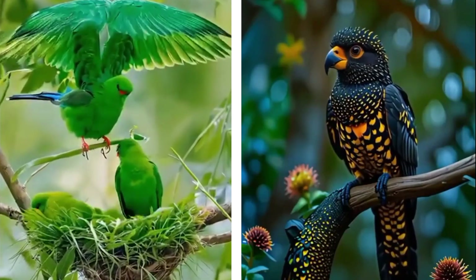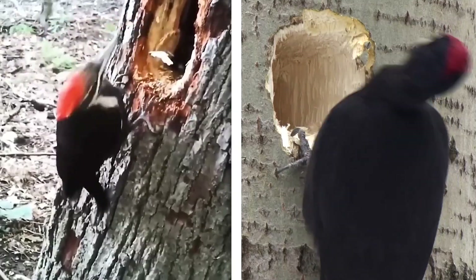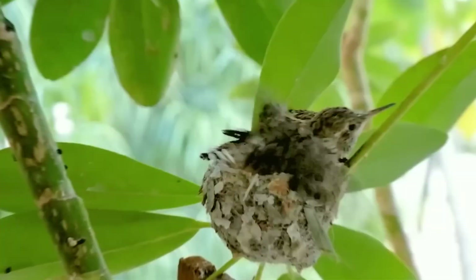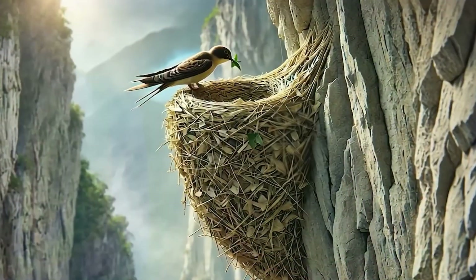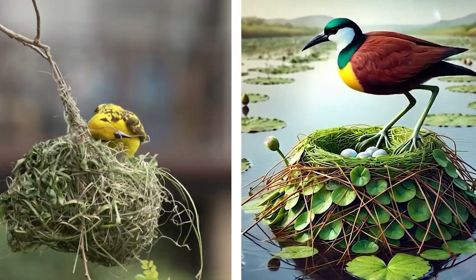Birds are the most beautiful creatures in the world. But do you know they are quite intelligent in making the safest homes for their family? Let's jump into the video and see how some birds use cliffs to make their nests, and how some just fool predators from the wrong entrance of their nests.